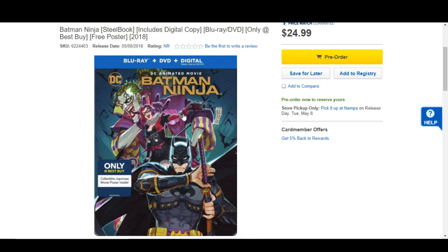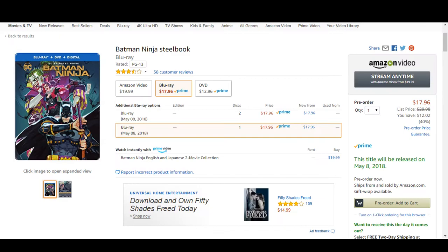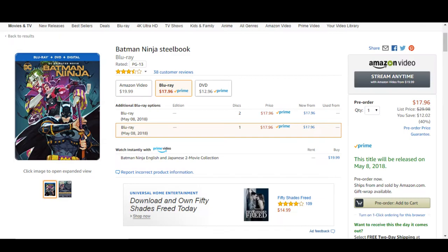To be honest, I haven't decided what exactly I'm going to do on this one. I don't really want to pay the extra $6 for the same steelbook, so I might just go ahead and order it from Amazon. If you guys do plan to pick this one up, I'd love to hear about it in the comment section below.